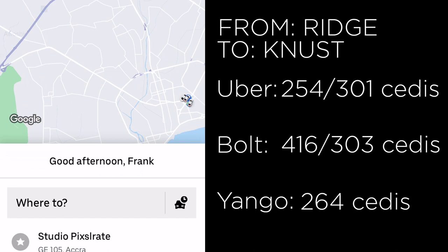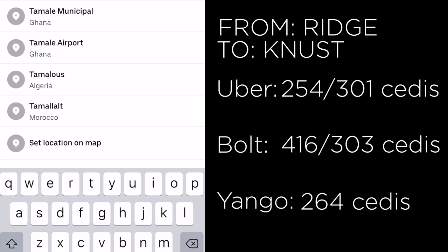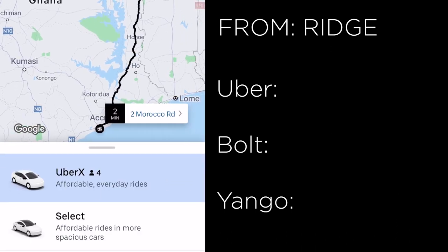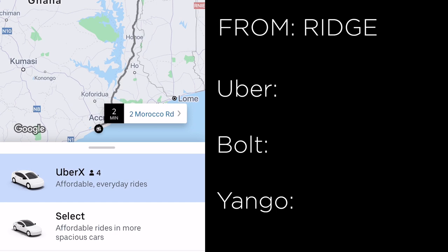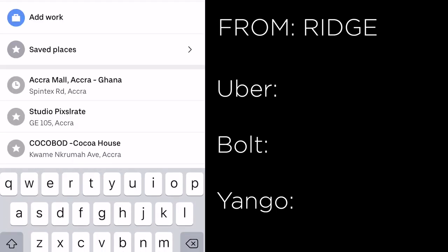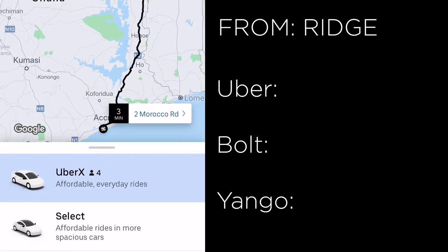Let's also try Tamale — but there are no results. It looks like Uber doesn't go to Tamale, so if you're planning on taking an Uber to Tamale, forget about it.